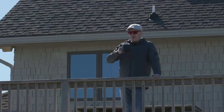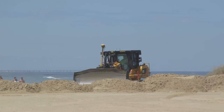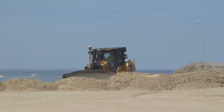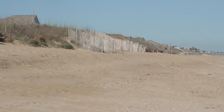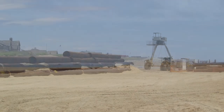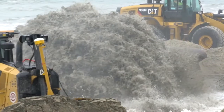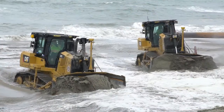Southern Shores does not currently have easements, so when homeowners like Joe need beach nourishment, it can be a little more challenging. The town of Southern Shores needs all oceanfront homeowners to sign the easement to allow the nourishment to move forward. It's still their property, but when a beach nourishment project is underway, construction workers are allowed to come onto the easement area, spend five days or so widening the beach, and then move on.